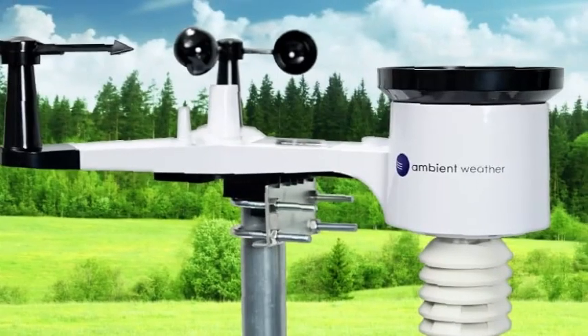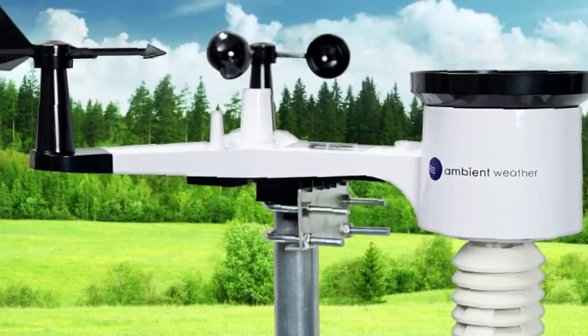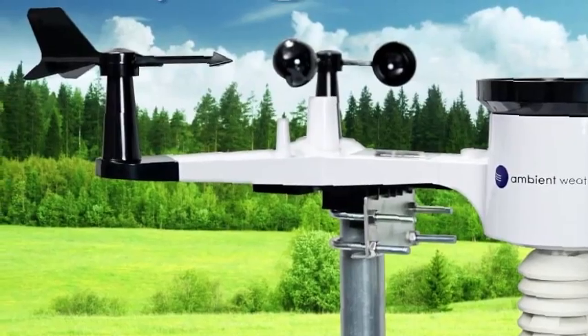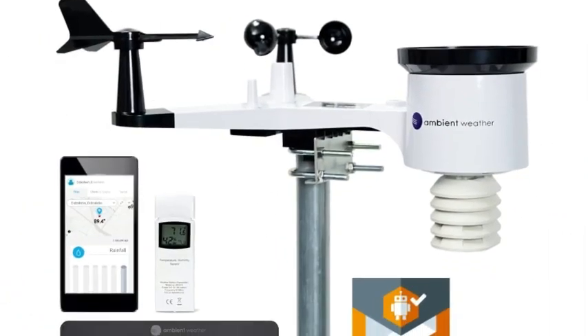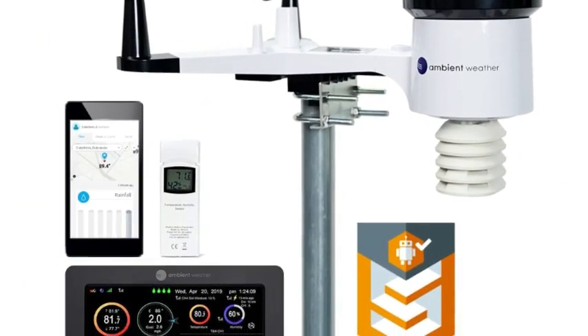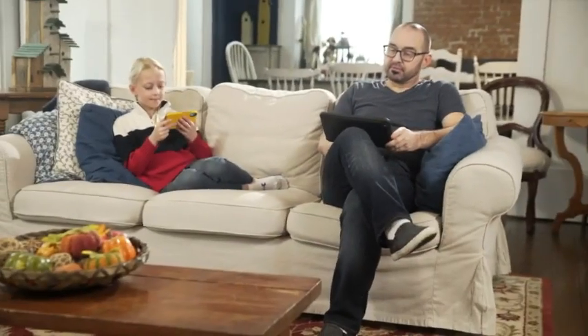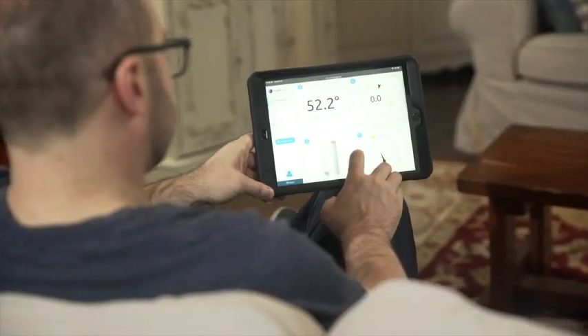For the true weather enthusiast, the WS-2000 supports seven additional upgrade sensors for all types of measurements, from outdoor air particulate levels to lightning. If you're a tech nerd like us, you'll love that this model can be used with IFTTT, Alexa, Google Assistant, and Ambient offers its own smartphone app so that you can monitor your weather station from practically anywhere.